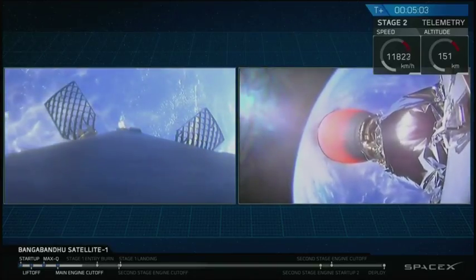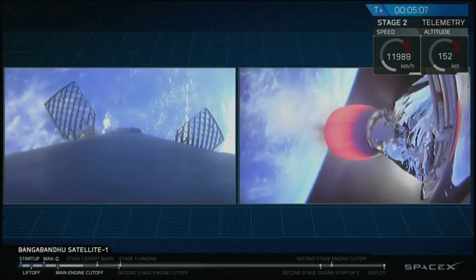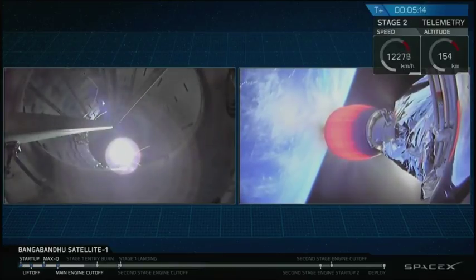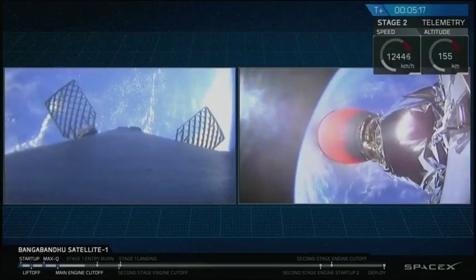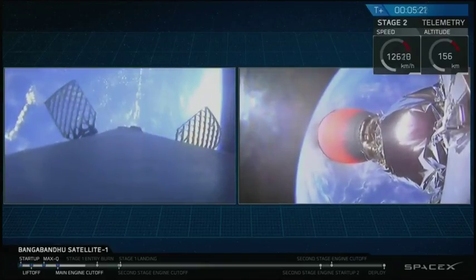On the right hand side of your screen is a camera mounted at the very bottom of the second stage looking down towards the Merlin vacuum nozzle. At the very other end of that stage is Bangabandhu Satellite 1. Right now that Merlin vacuum engine is glowing red hot with exhaust gases as it propels Bangabandhu Satellite 1 into its final geostationary transfer orbit.